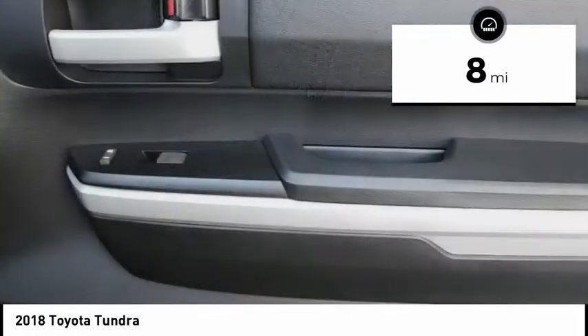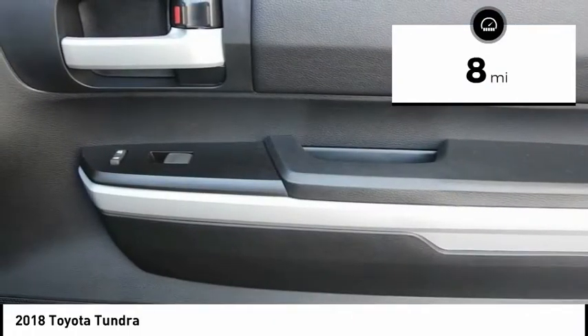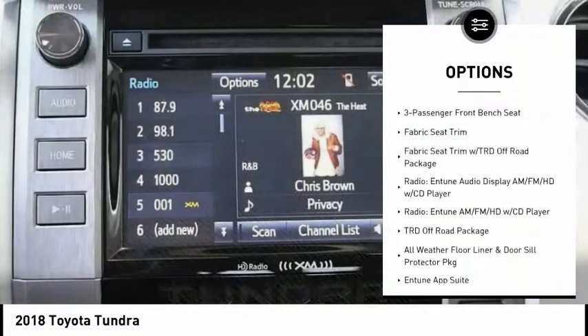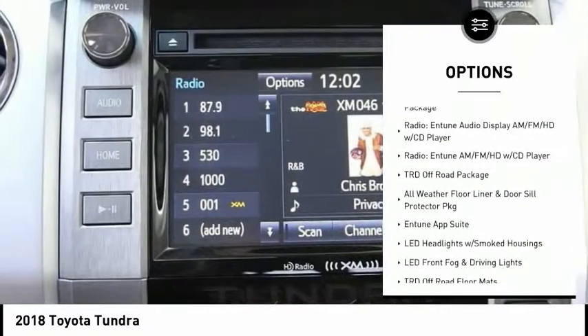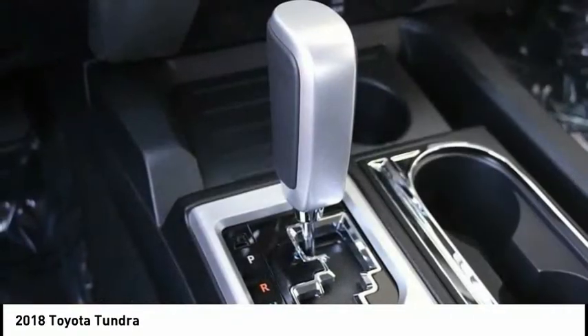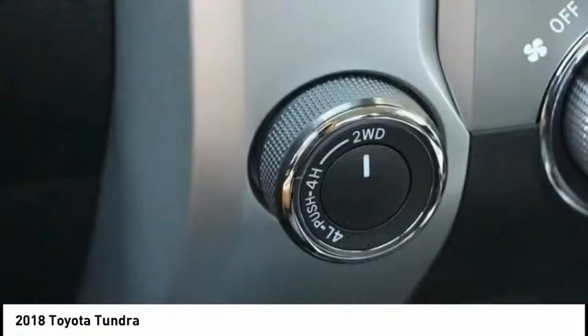This vehicle has less than 100 miles. Here are some of this vehicle's great options: traction control, dual airbags, air conditioning, power steering, four-wheel disc brakes, center armrest, electronic stability control, fog lights, rear window defroster, and power windows.